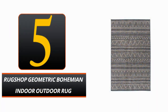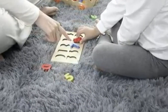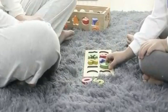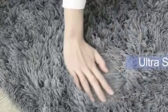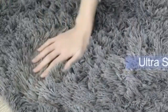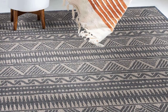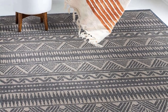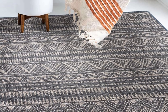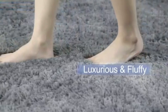Number 5: Rug Shop Geometric Bohemian Indoor Outdoor Rug. Made from 100% premium polypropylene pile, this luxurious carpet features a stunning and extremely decorative geometric design that can update the look of any room, inside or out. This rug is both easy to care for and designed not to shed, so it will look great for years to come. It can withstand the elements, spills, and other sorts of outdoor wear and tear with ease.